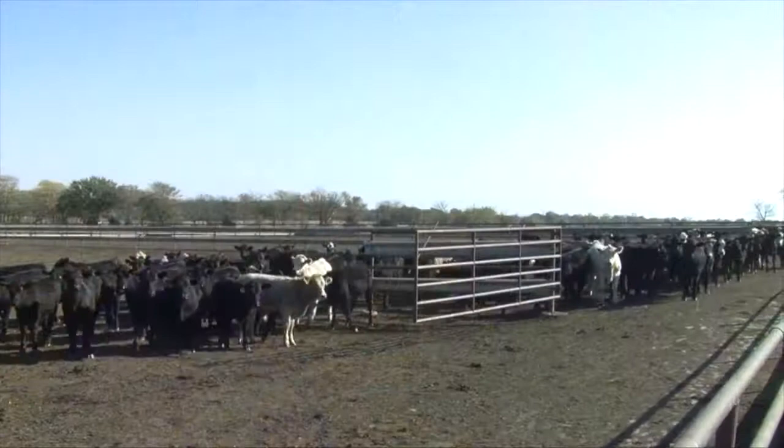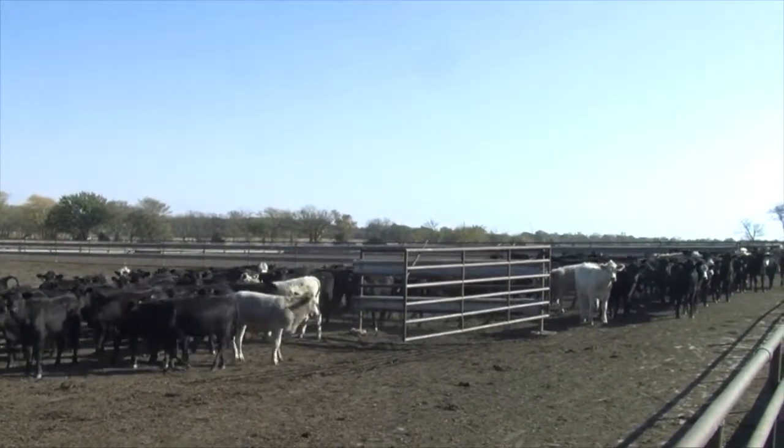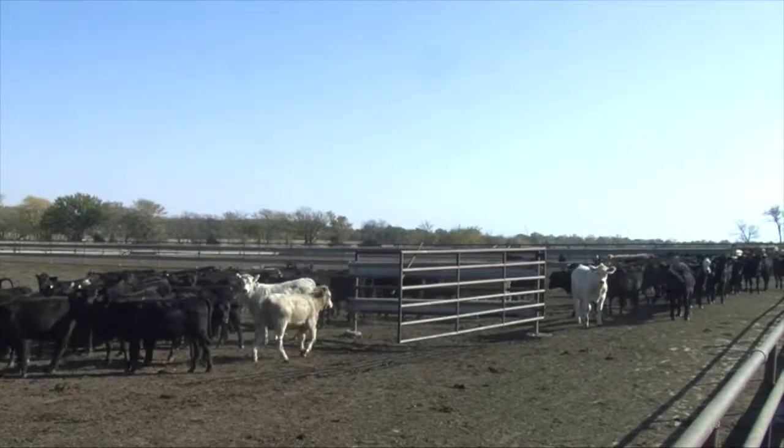Dwayne Taves joining you once again here on Ag AM in Kansas, with a chance to catch up with Jarrett Moyer and talk a little bit about your beef cattle operation, Jarrett. The family has fed cattle and been in the cattle business for a long time. But some of the interesting things that evolve over time are the cattle handling systems, and you've settled on one that works pretty well for you.